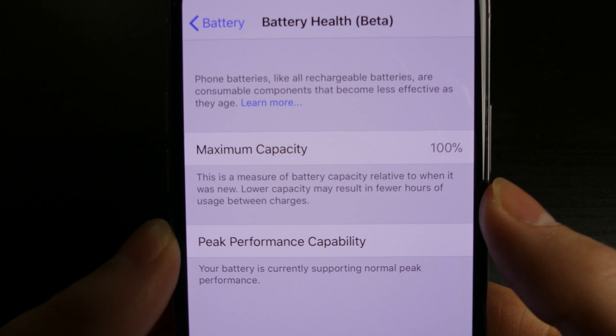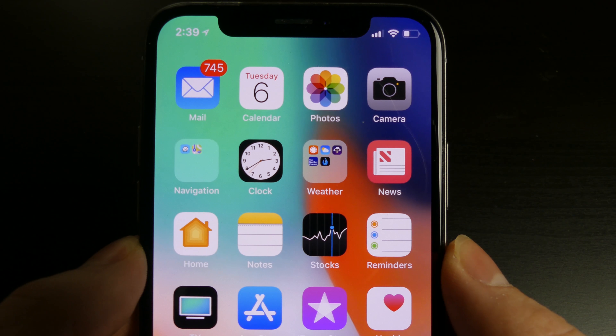Peak performance capability: your battery is currently supporting normal peak performance, so the battery is not hindering the CPU. It's not having to throttle because it's getting enough power. This is still in beta, so battery health may develop over time and we may see more options and more information about the battery.